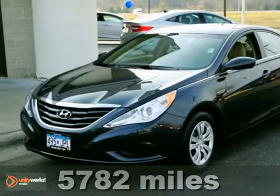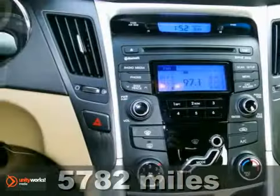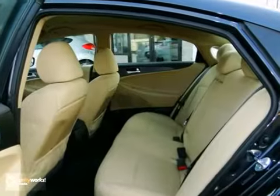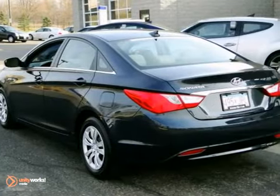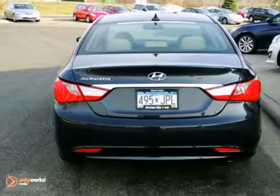Confused about which vehicle to buy? Well, look no further than this gorgeous 2013 Hyundai Sonata. Having had only one previous owner means that this terrific Sonata is sure to be a favorite among our more educated buyers. Its many features include a CD player, keyless entry, and a multifunction steering wheel.